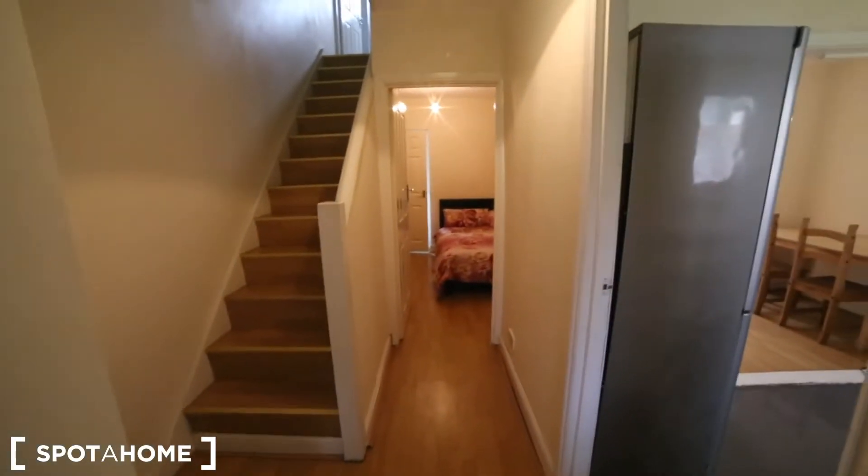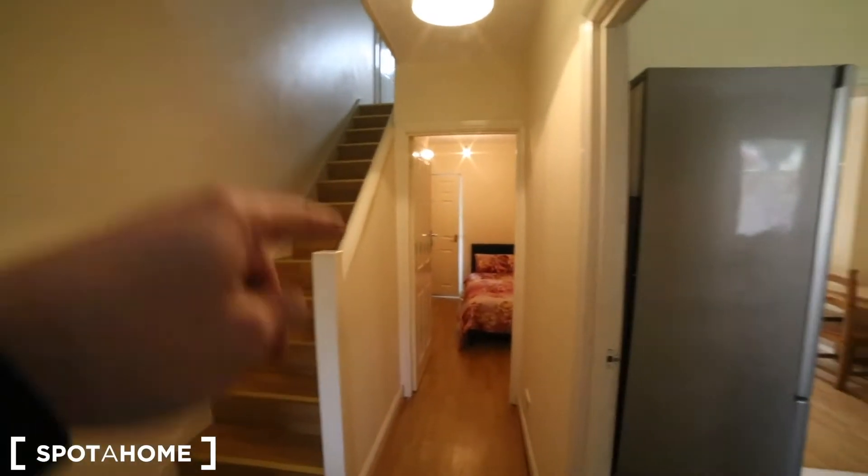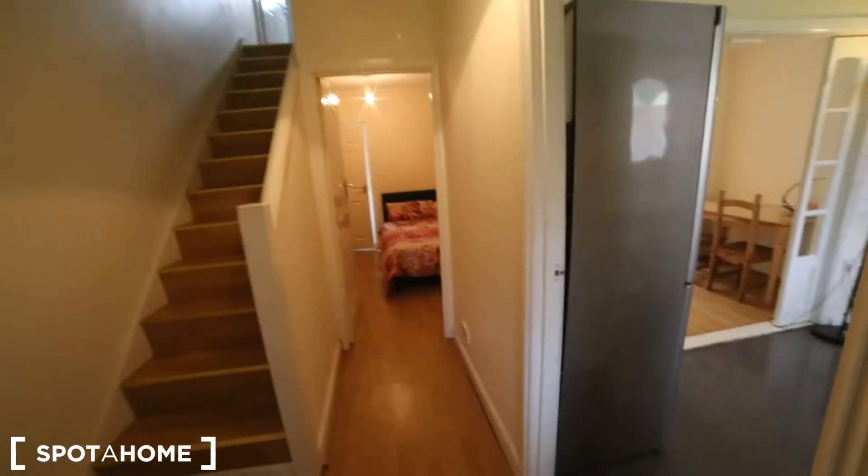And then here we go upstairs — three rooms — and then we got bedroom one just there, and the kitchen is here.